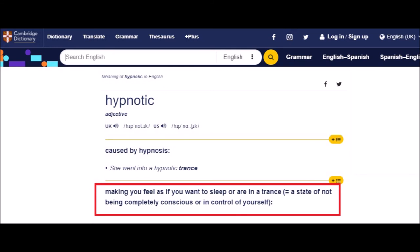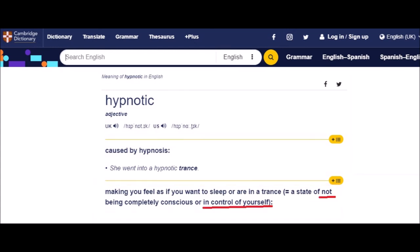Back to the Cambridge Dictionary: 'hypnotic' means making you feel as if you want to sleep or are in a trance — a state of not being completely conscious or in control of yourself. If my voice makes you sleep, fair enough. But 'hypnotic' equals a state of not being in control of yourself. So if my voice is hypnotic and you're not in control of yourself, it sounds like the problem isn't really me, my voice, or the information in the videos — it sounds like you would need to get control of yourself.